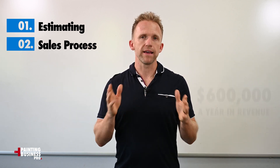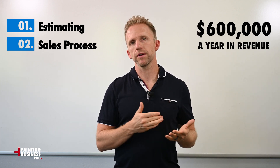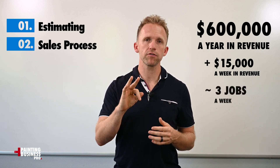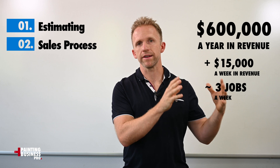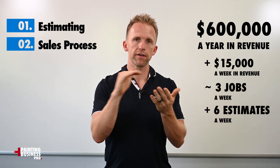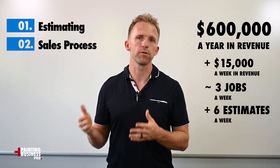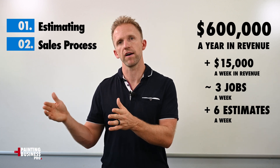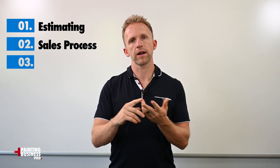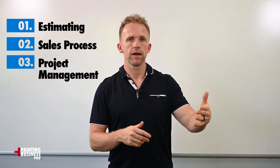As you grow and get more referrals and invest more in marketing, you can start to be pickier about the jobs you do, which drives up your average job size. If we break down six hundred thousand dollars a year into weekly numbers, it's really only about fifteen thousand dollars a week. Assuming some seasonality, that means maybe three booked jobs a week and no more than six estimates a week — book three jobs a week for fifteen thousand dollars.